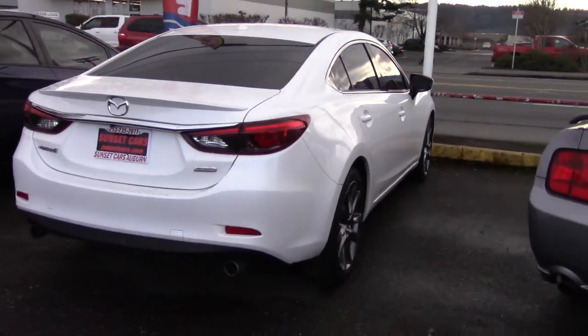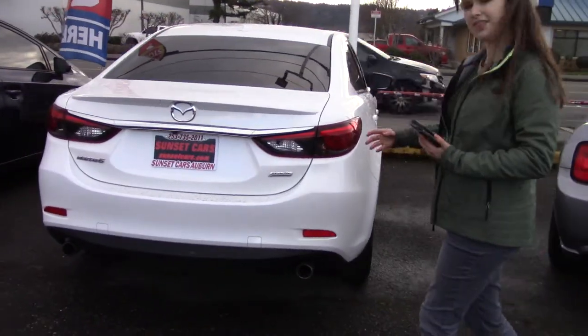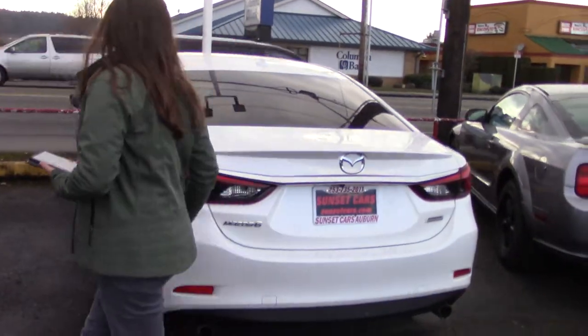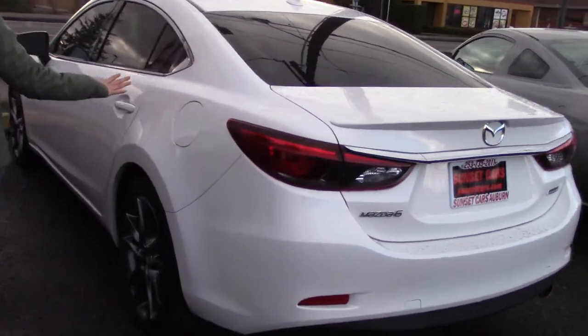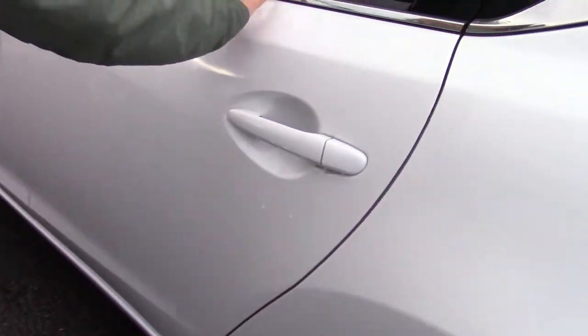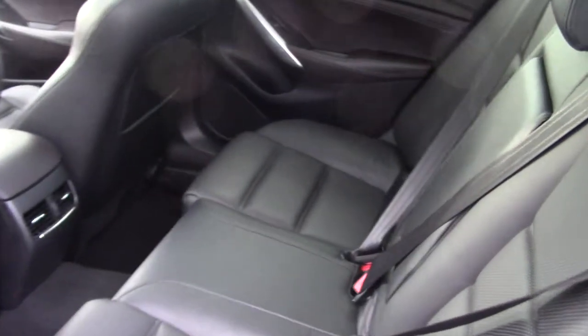I've always been really partial to a lighter color vehicle because you get this bright, great contrast — the dark wheels, dark red taillights, bright white paint, really crisp and clean. It shows off the nice lines of this car, also accented by chrome accents. Very well-designed look to it.